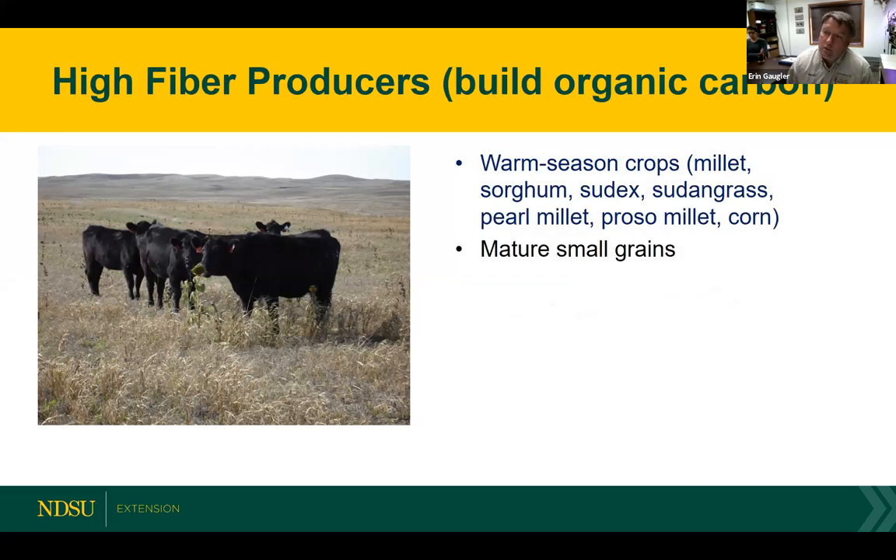The second big category is high fiber producers. These are for producers looking to build organic carbon in the soil profile — plants that tend to have a lot of fiber and high production. Your warm season crops fall in this category: foxtail millets, sorghums, sudexes, pearl millet, and corn. Once your small grains go to maturation and reach the boot stage and seed set stage, they become high fiber producers because they've shifted more of their growth into a fiber base versus a nitrogen base.